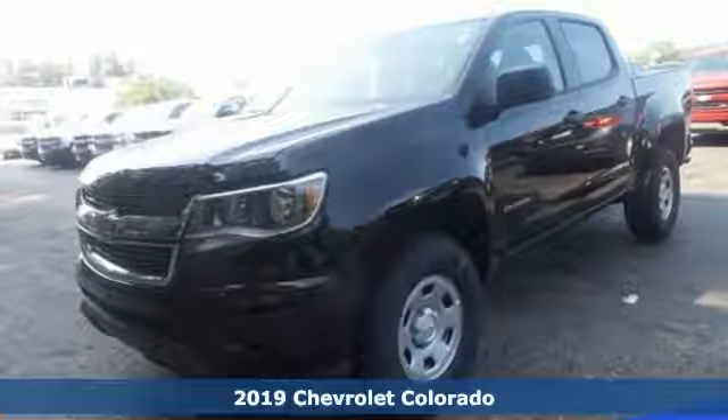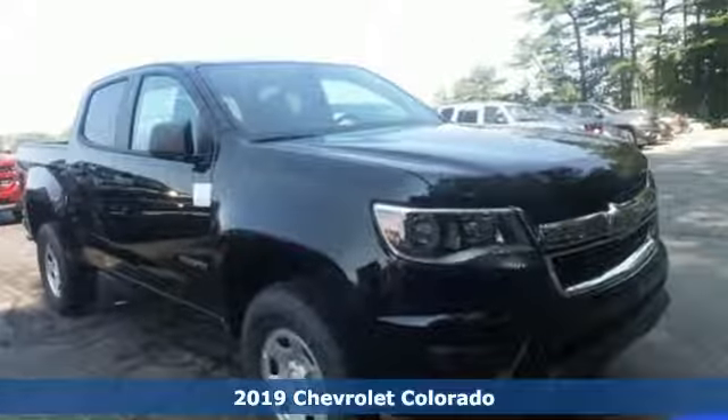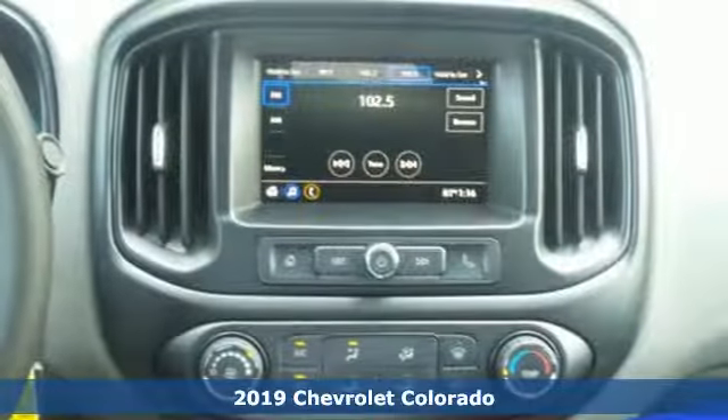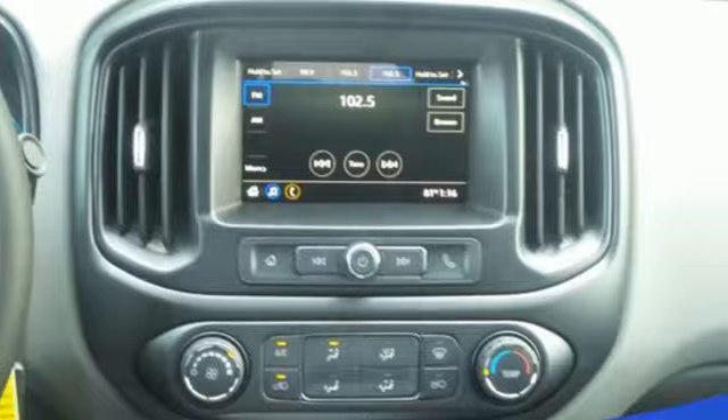Here's a new 2019 Chevrolet Colorado. There's more than a century of ingenuity and significance in every Chevy. And get ready for an impressive combination of features.